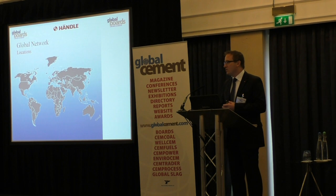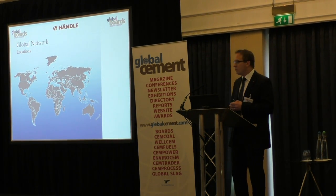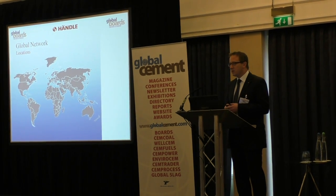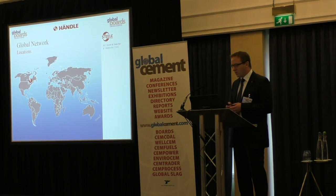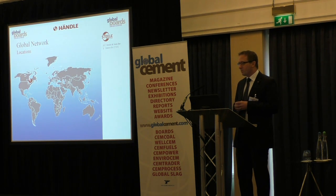I believe most of you do not know Company Handler, so please allow me just a few words about our company. Company Handler is a medium-sized company acting all over the world, with our headquarters in Ullacker in Germany, which is located about 50 kilometers away from Stuttgart and Karlsruhe.